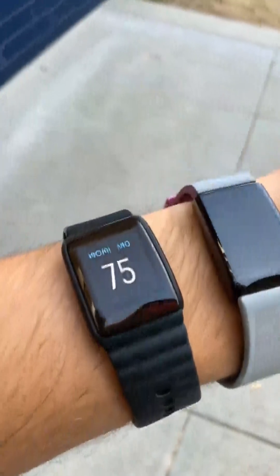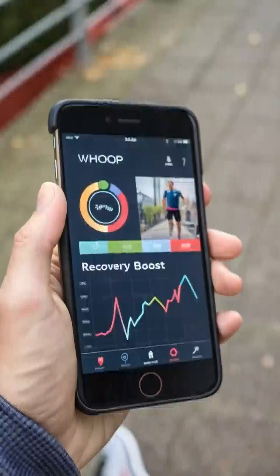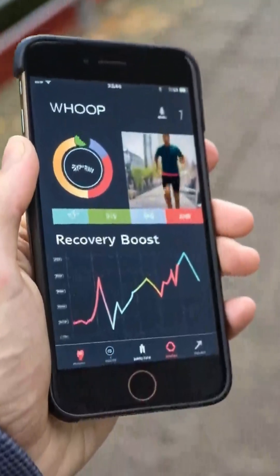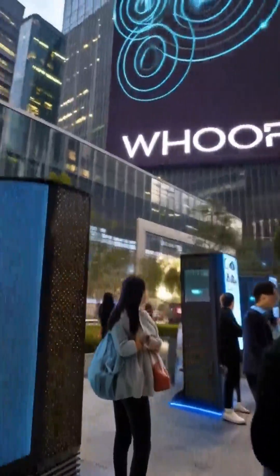These launches aim to attract a broader audience beyond athletes. The streamlined design offers comfort improvements over previous models. The app provides comprehensive health insights and guidance. WHOOP's focus on longevity places them at the forefront of wellness tech.